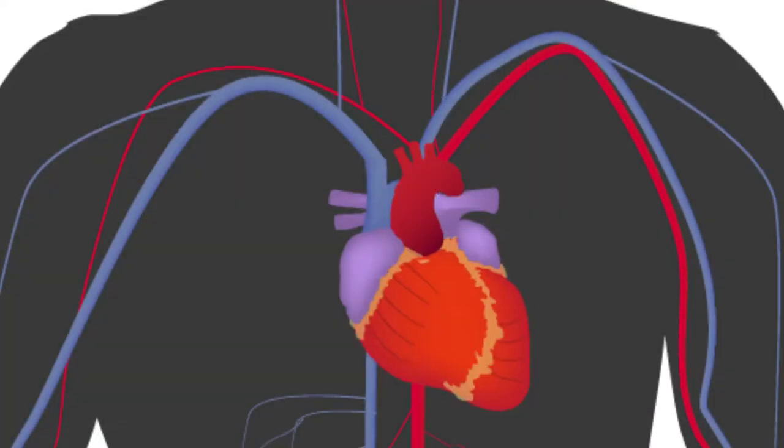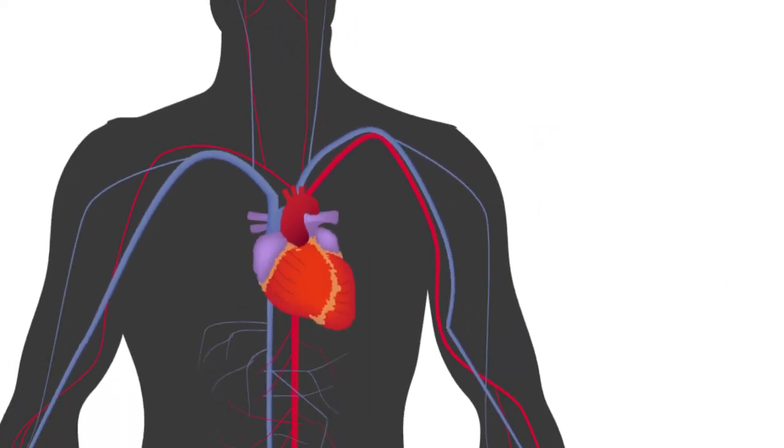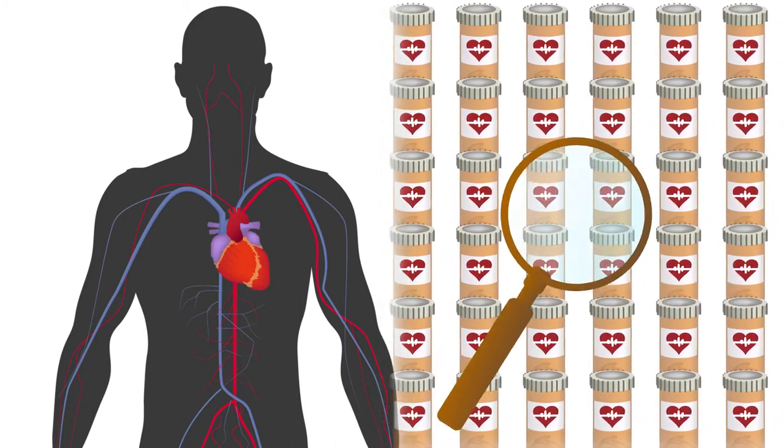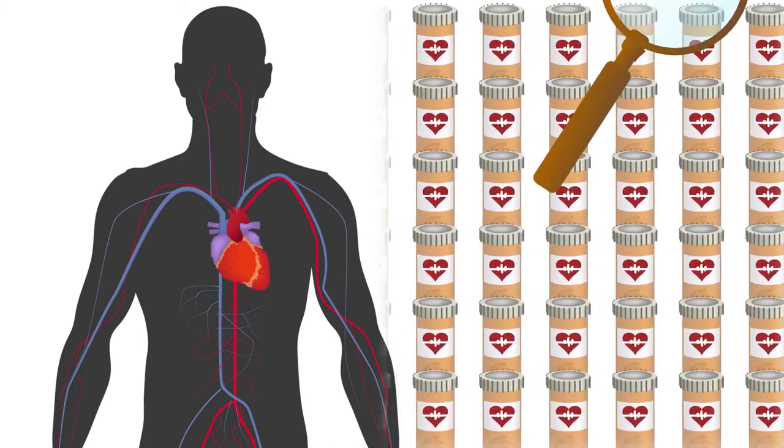This system, which mimics both the structure and function of human heart muscle, has the potential to one day replace animal models and significantly improve the ability of clinicians to test the efficacy and toxicity of new drugs, reducing both the time and cost associated with their development.